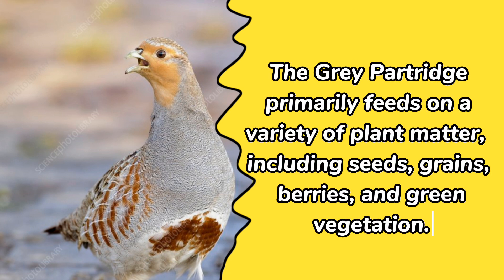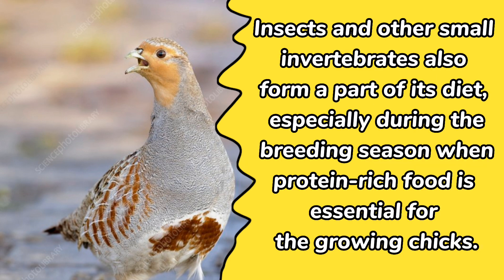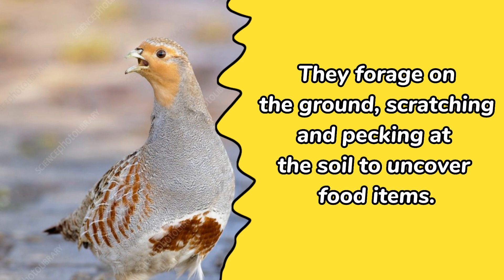The gray partridge primarily feeds on a variety of plant matter, including seeds, grains, berries, and green vegetation. Insects and other small invertebrates also form a part of its diet, especially during the breeding season when protein-rich food is essential for the growing chicks. They forage on the ground, scratching and pecking at the soil to uncover food items.